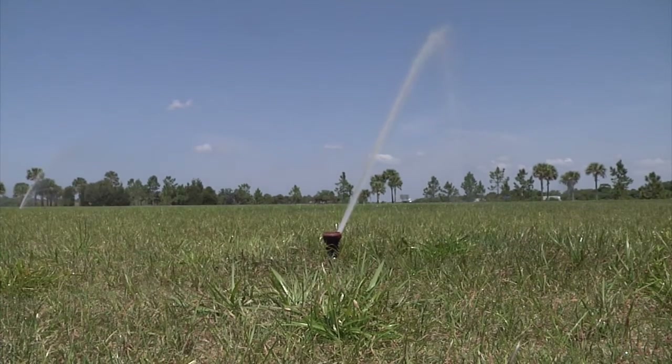Irrigation is very important to the landscape industry. We all agree that landscape needs water to survive. Out of all the maintenance practices in the green industry, irrigation is one of the most basic. Even so, it may not be the easiest. Many variables make up proper irrigation.